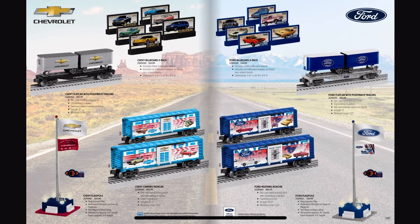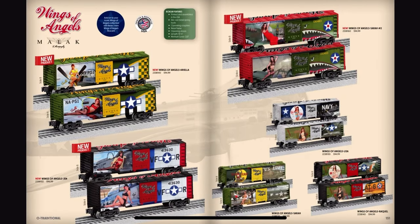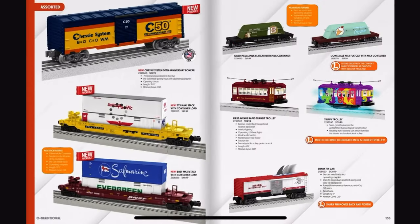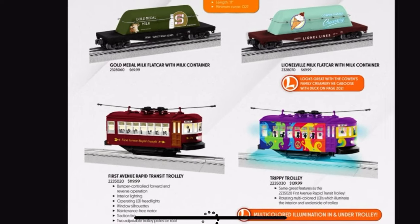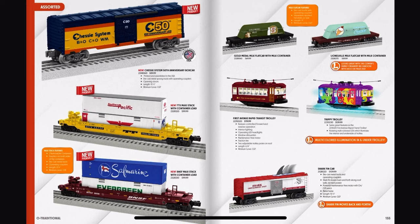Then we've got the Ford and Chevrolet cars. Yes, the Trippy Trolley's back — I want that so badly, you can't stop me.